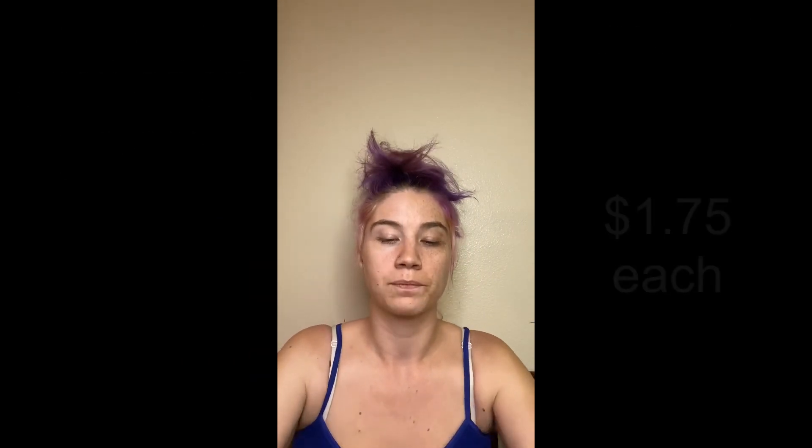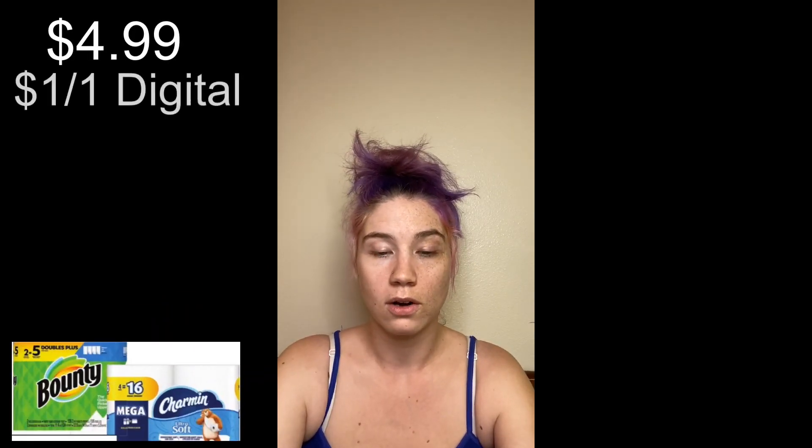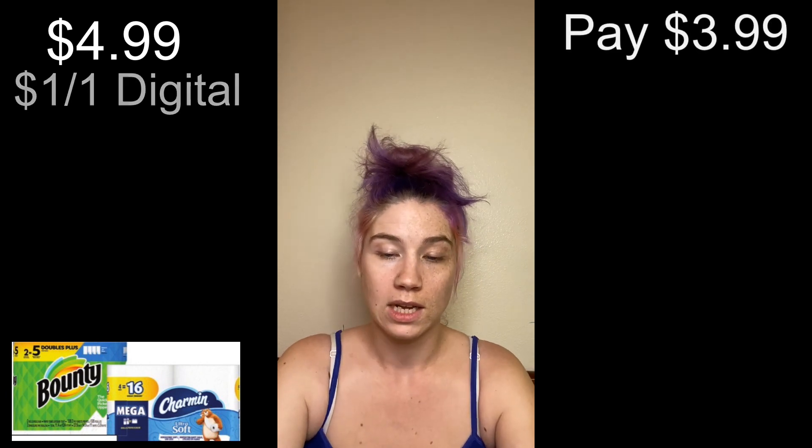Then we have the Bounty or Charmin priced at $4.99, and there's a $1 off one digital making it only $3.99. So definitely some good deals coming up here next week.